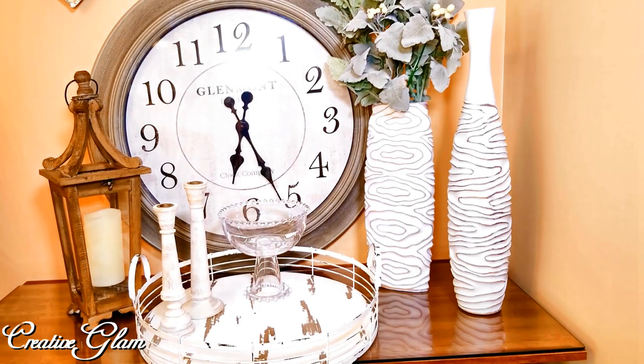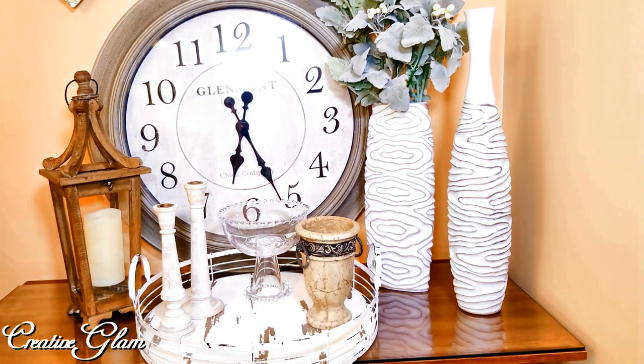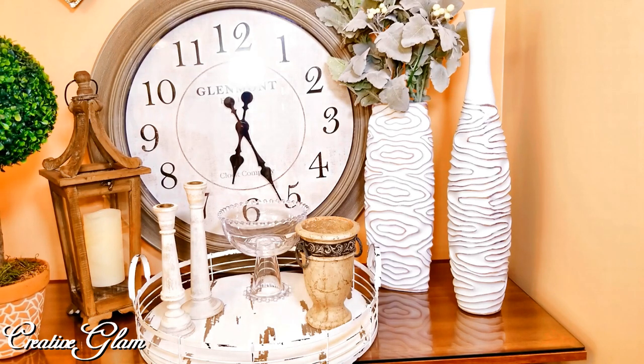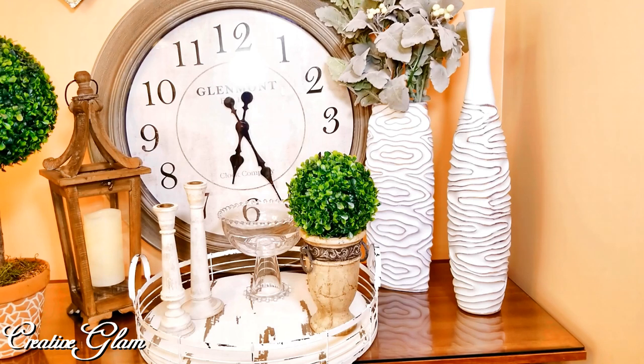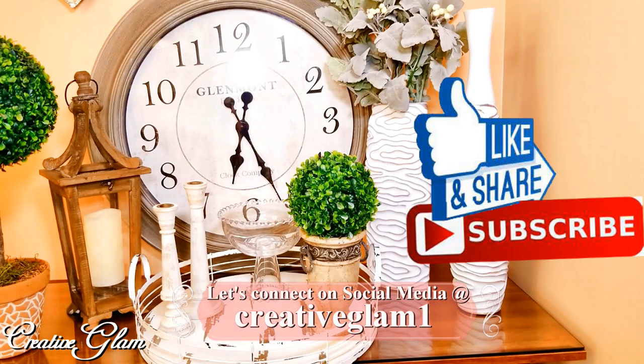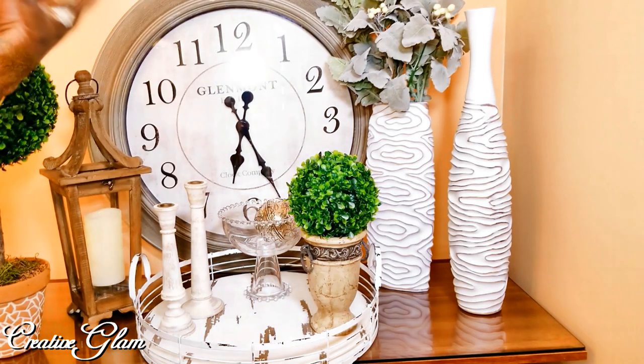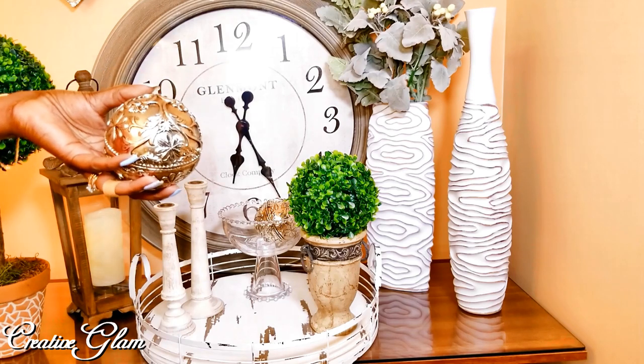The candlesticks I already had. I got these wraps from Pier 1 quite a while ago.